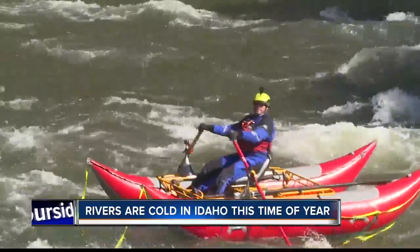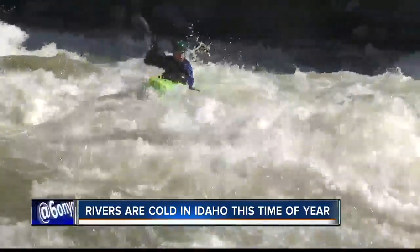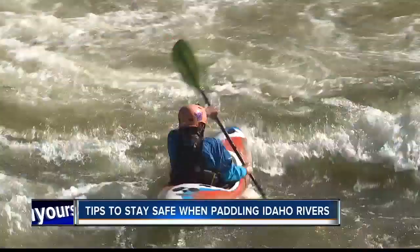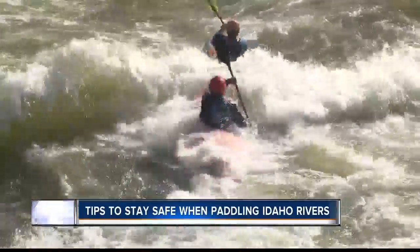Early season conditions also come with freezing cold water. Rafters normally go with a full-on dry suit, while many kayakers choose a dry top to stay warm. The face, arms, and hands are the only things that get wet. These latex gaskets kind of keep water out and keep it splashy fun all day long.